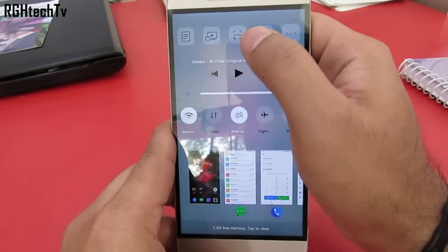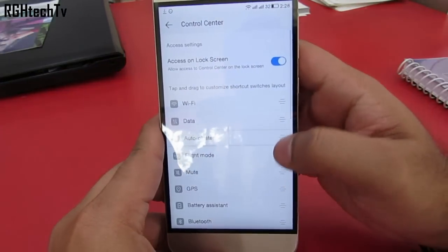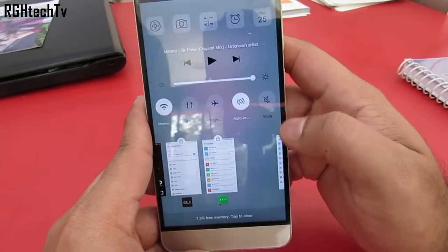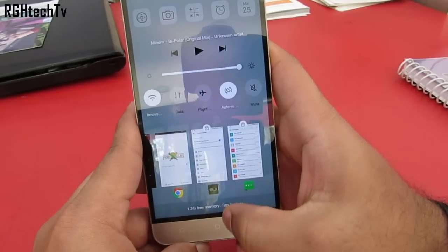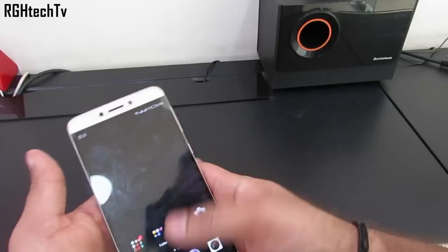If you tap on the multitasking or recent apps key, you will have access to application shortcuts on the top, with toggles, recently used applications, and also media controls. You can arrange them according to your needs or preference. You can swipe down on the recently used applications to lock them to their positions so they stay in memory and don't get accidentally closed, and you can clear individual applications you don't need — in this way you can manage the RAM pretty efficiently.